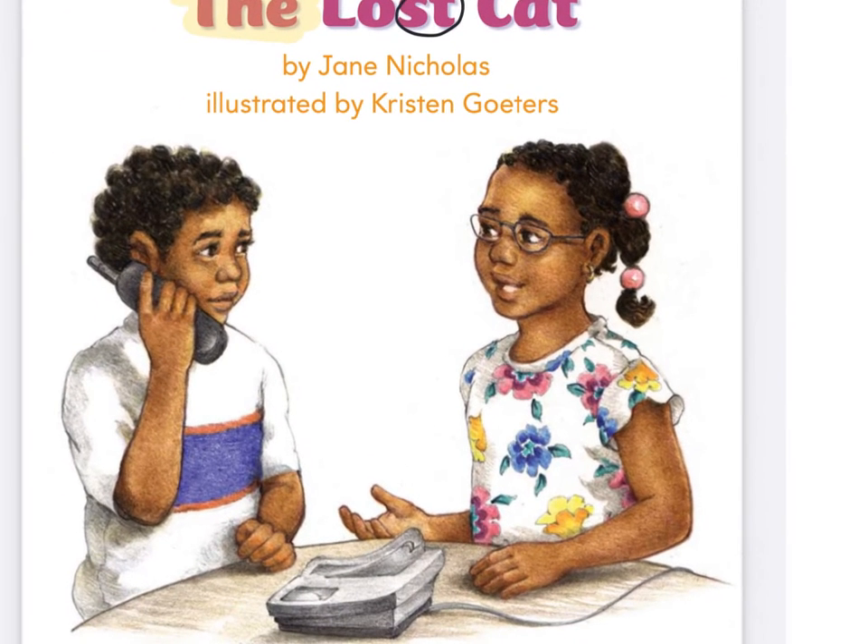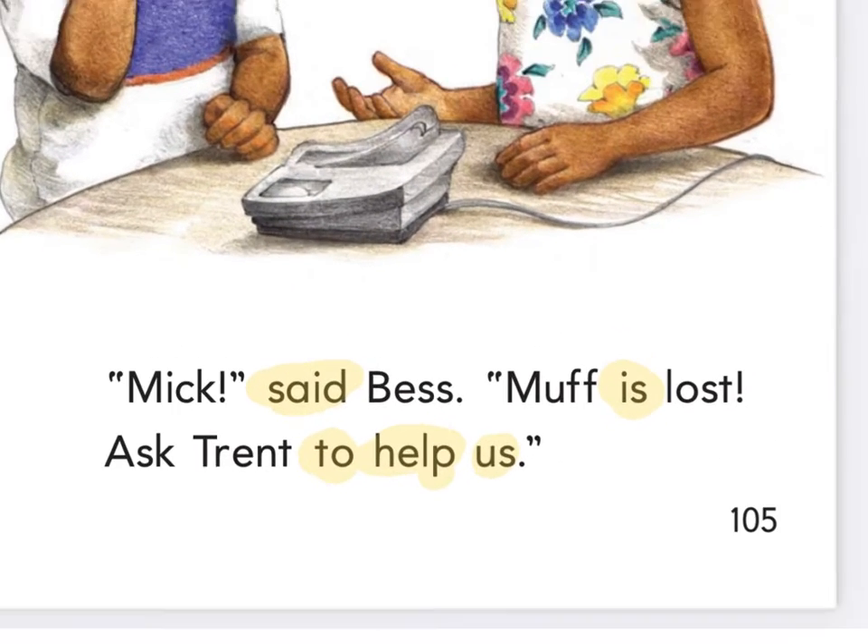Does this look like fiction or informational text? Fiction. I think it is fiction, but do you think it's fantasy or realistic? It does look realistic because if it's realistic fiction, that means it could really happen. These aren't real people, but this could probably happen to somebody. You could lose your cat.